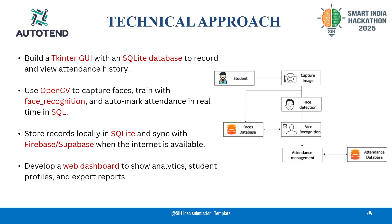Our web dashboard then records the respective attendance of student profiles, making the system smooth, scalable, and fit for rural use.